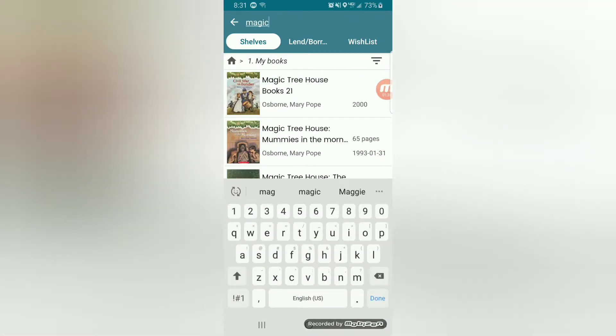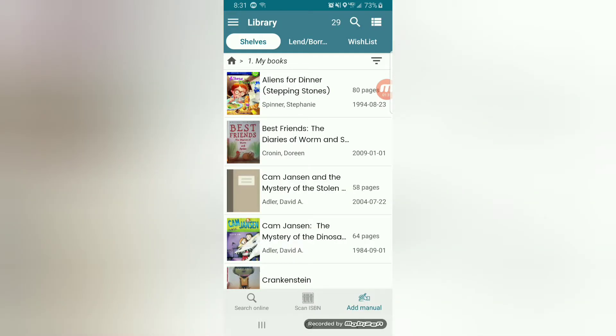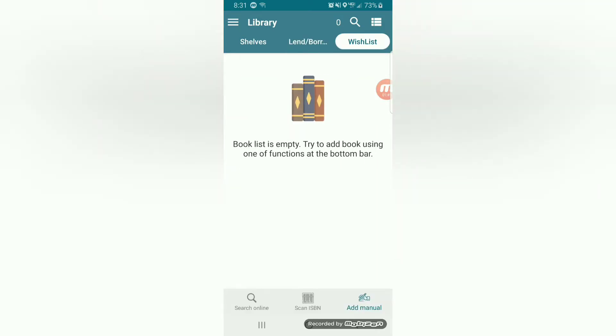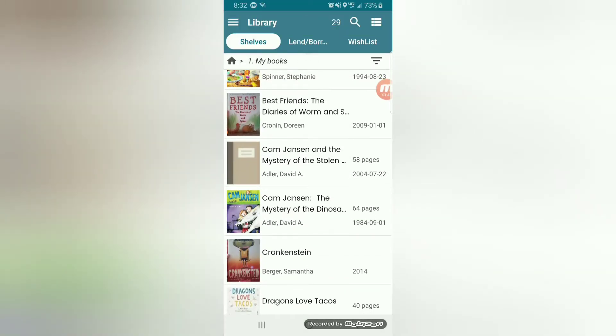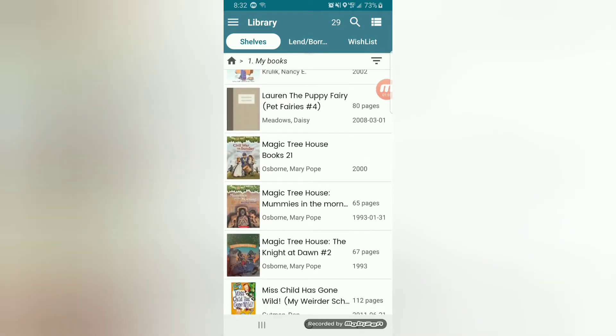You can go through and view all of your books. There's a search feature — for example, I want to see all my Magic Treehouse books, so I search that and see all the ones I've scanned in. There's also a lend/borrow feature, so if you're lending books out or borrowing someone else's, and there's even a wish list. I just think this is super helpful — it was recommended in the comments of one of my videos and I wanted to pass it on.